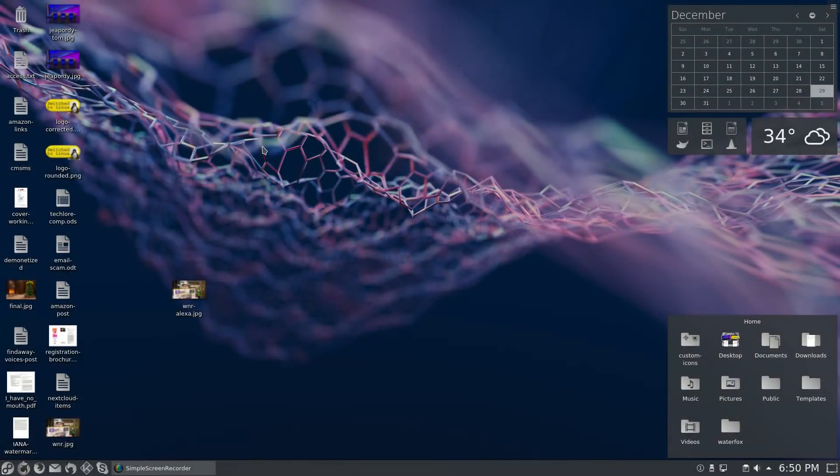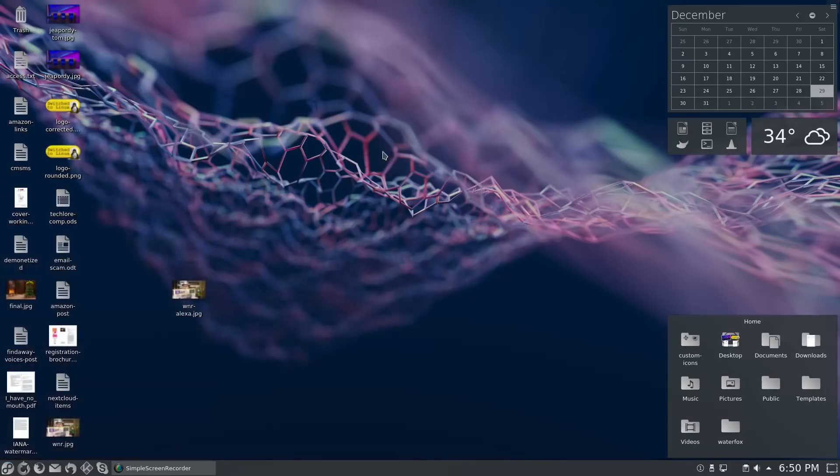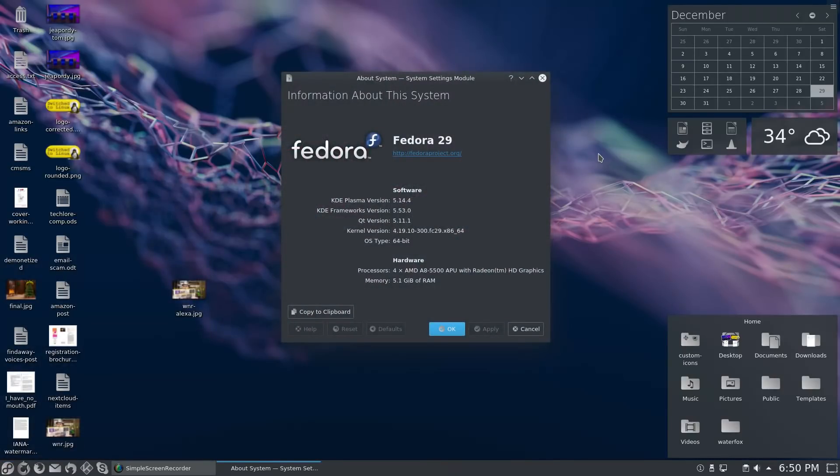Welcome back to Switch to Linux. We have been on Fedora now for about two weeks, so I thought it was time to give my overall thoughts and impressions. Let's start by looking at the system information. I'm running Fedora 29 with KDE Plasma version 5.14.4, kernel 4.19, on an AMD A8 5500 APU with Radeon HD graphics utilizing one gig of my six gigs of RAM.